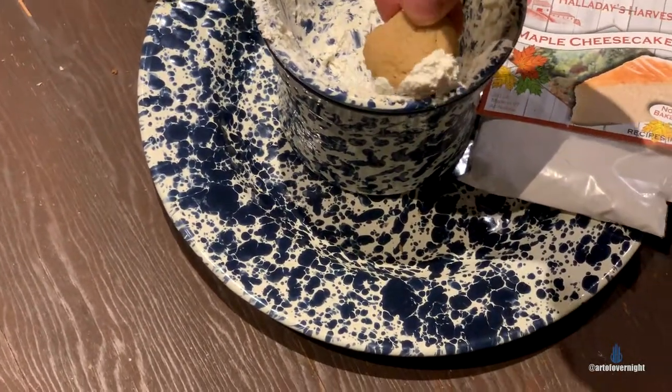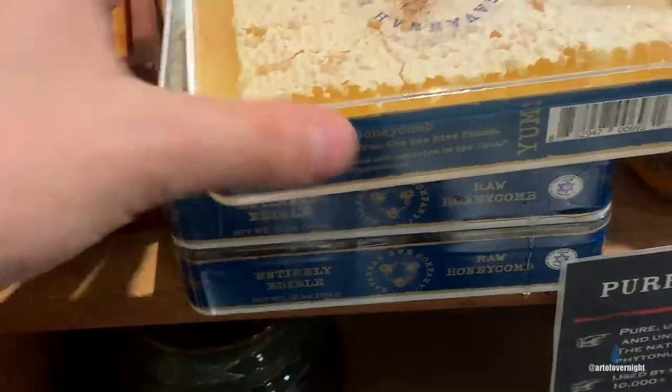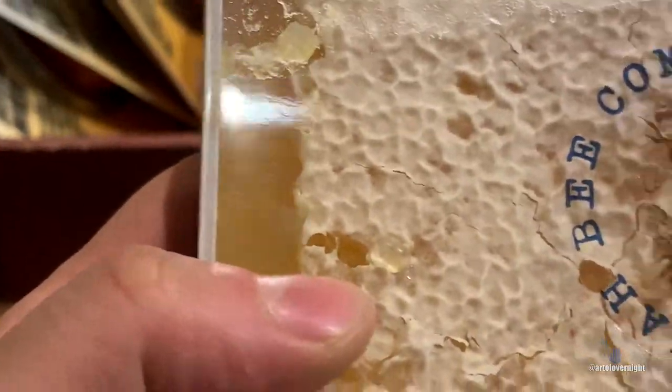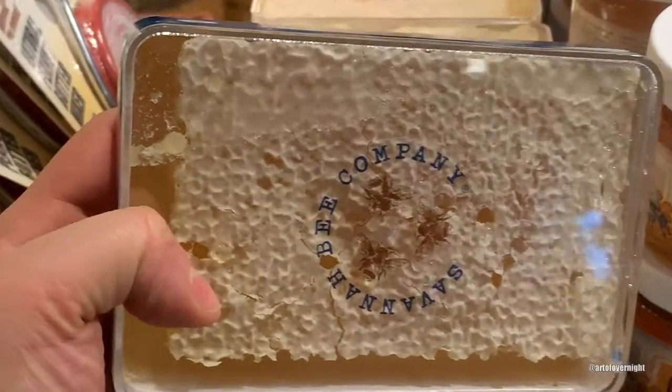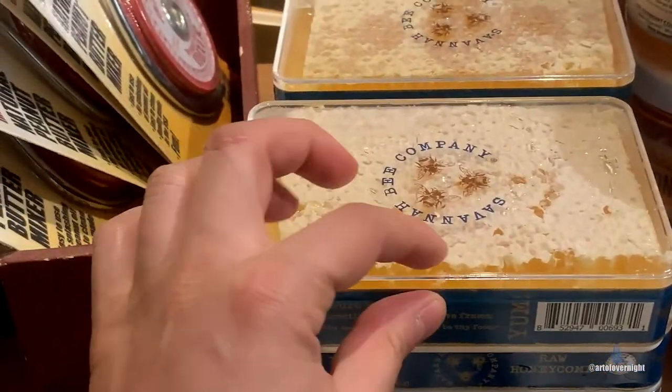Kind of hard to do with one hand — oh my god, totally messing this up. When was the last time I saw this? Honey is still in its comb — raw honey. Last time I saw raw honey in the comb was back in Turkey.